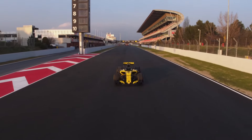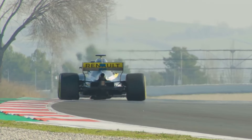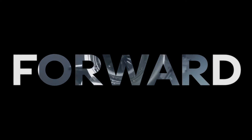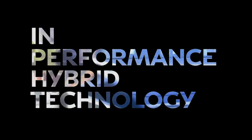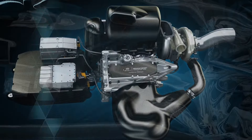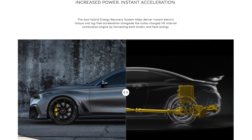Infiniti as a tech company is actually the closest car company I can find that is taking Formula 1 technology and putting it in their cars. They've taken the Formula 1 ERS system with their Project Black S and put it in a car in the Q60 Project Black S. Let's take more parts off F1 cars and put them in road cars.